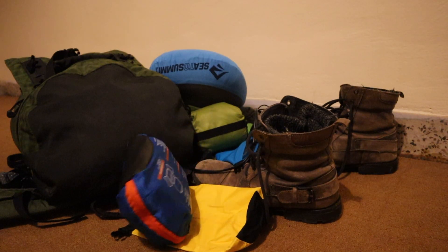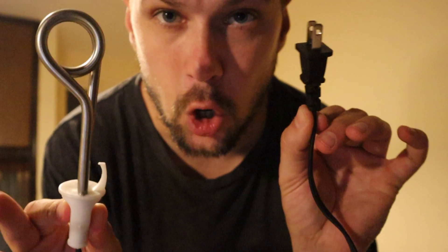First aid kit — you never know what's going to happen. Something else I like to travel with is a coil that you plug in — it's a water heating coil and you can actually boil water with it. Boil water for two minutes and any water is good to drink, as long as you have electricity. It's also great for making coffee.